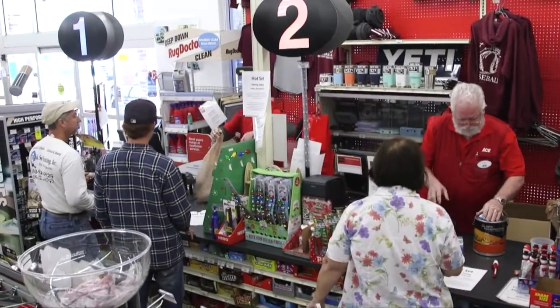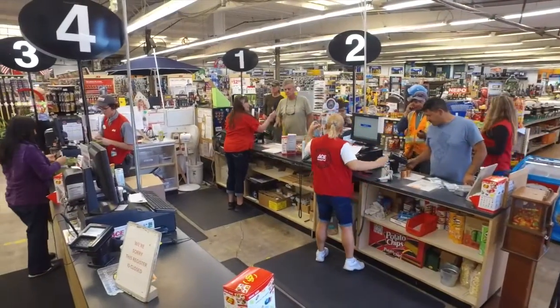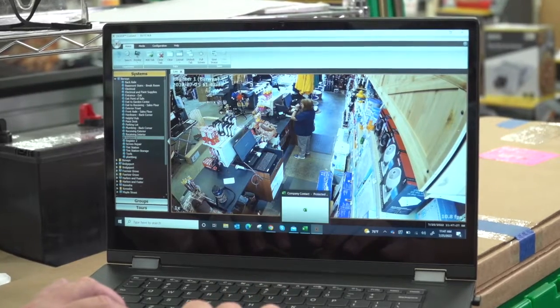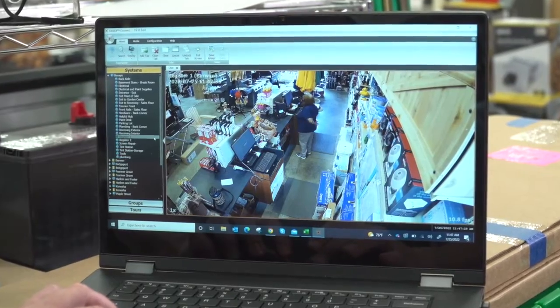Obviously we've caught internal theft. We've caught the fraudulent returns. We've caught repeat offenders. And then we've also seen other HR claims where people said so-and-so did this or so-and-so did that. We had eyes in the sky. We can actually see what really happened, and it just made it so much easier instead of spending all this time investigating the HR issues.